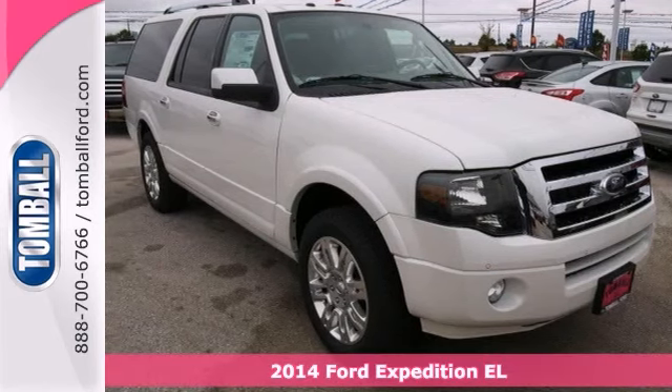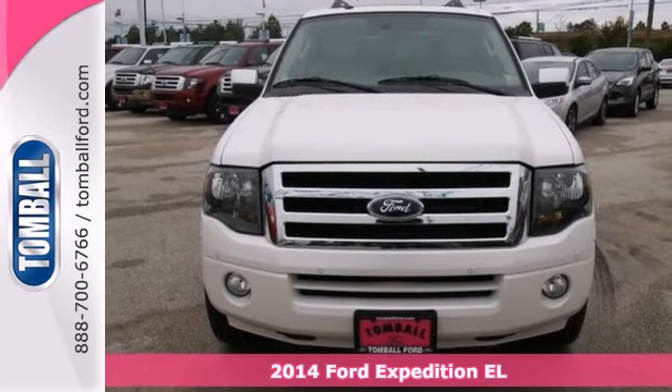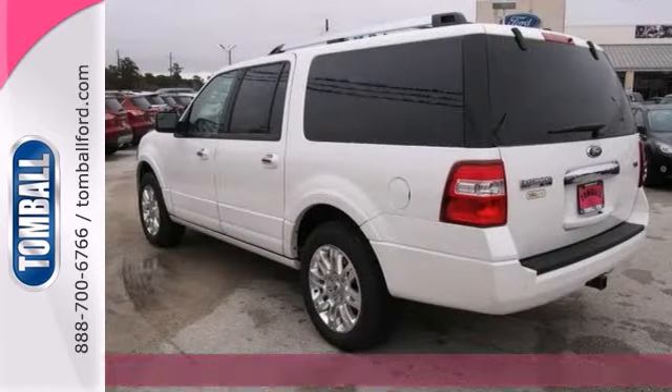Make your move with this 2014 Ford Expedition EL Limited and you can avoid costly cell phone tickets with the built-in Bluetooth feature.